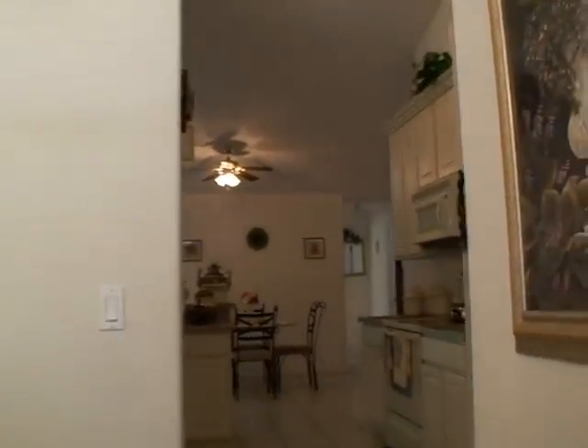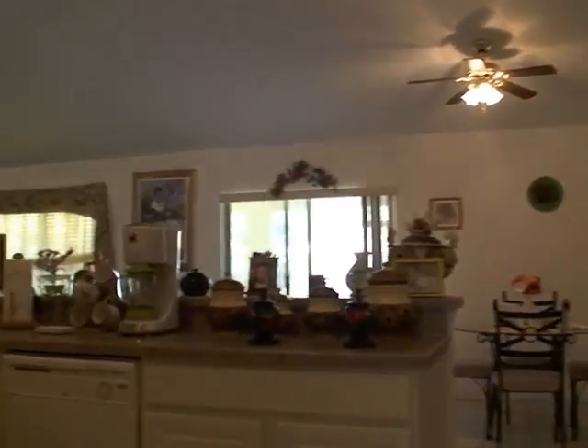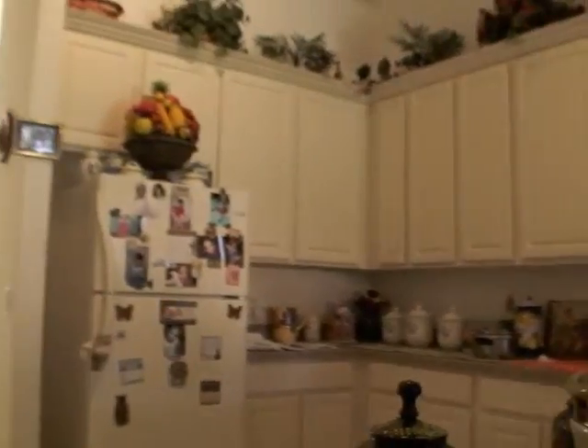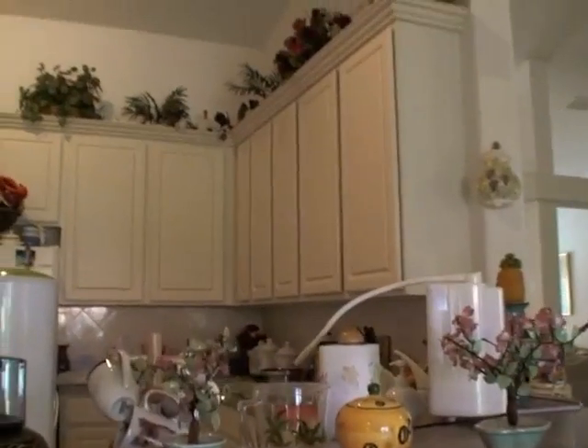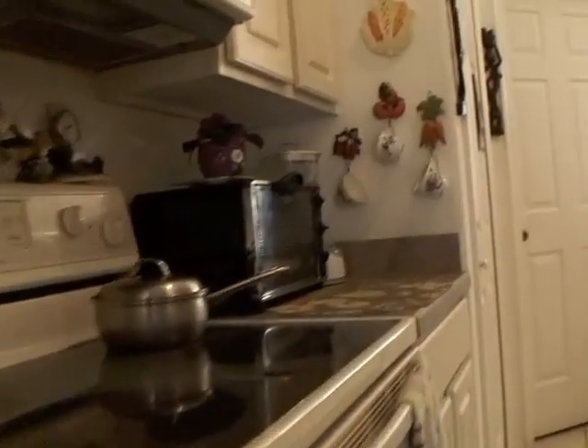Now into the kitchen. Crown molding on the cabinetry. This area is very nice — it's really open into the living room area and is also the casual dining area. Lots of cabinets. Tile floors, as you can see there. Tile backsplash. I'm showing the crown molding.